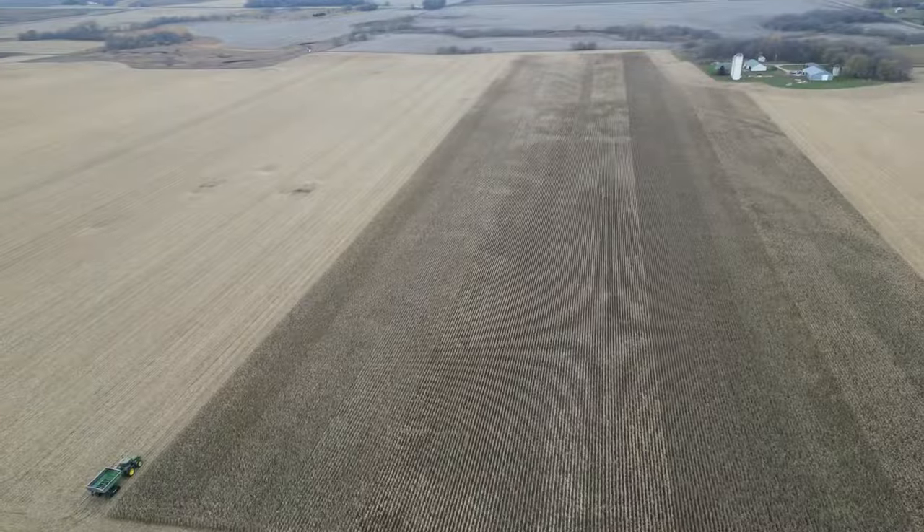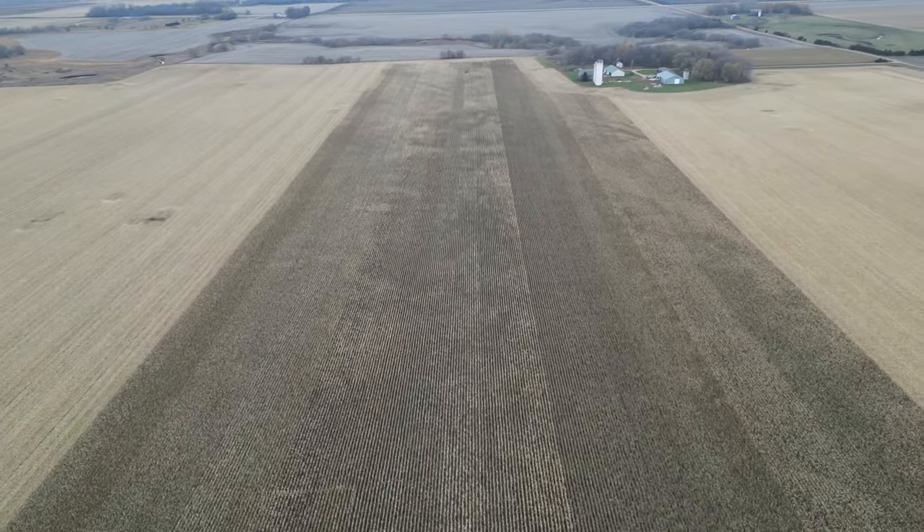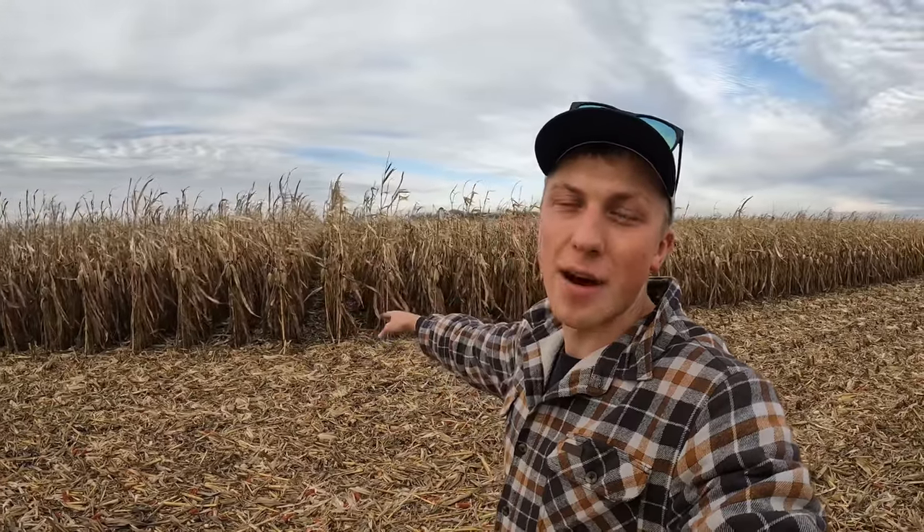Today's an exciting day on the farm for two reasons. Reason number one, we're going to be taking out our 30-acre corn plot where we have 12 rows, half-mile long, of 20 different hybrids ranging from 95-day to 108-day maturity. And reason number two, this should be the last field of corn harvest that we have, and we'll be done combining for the year.